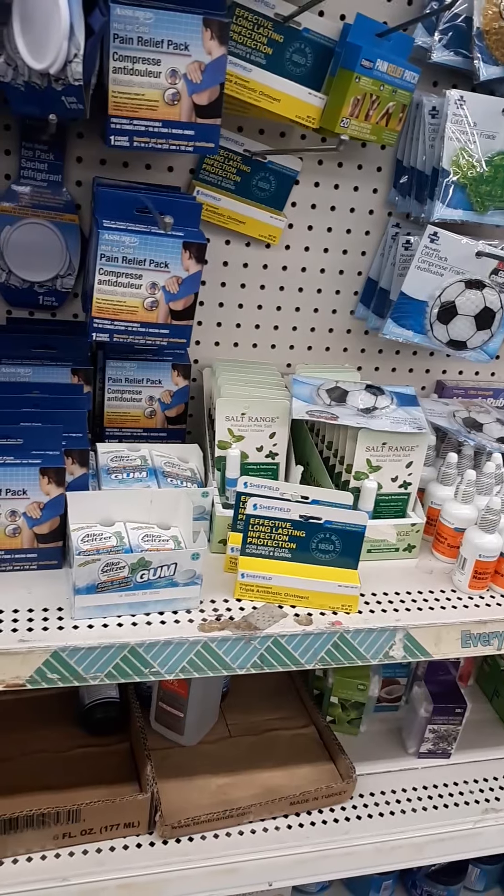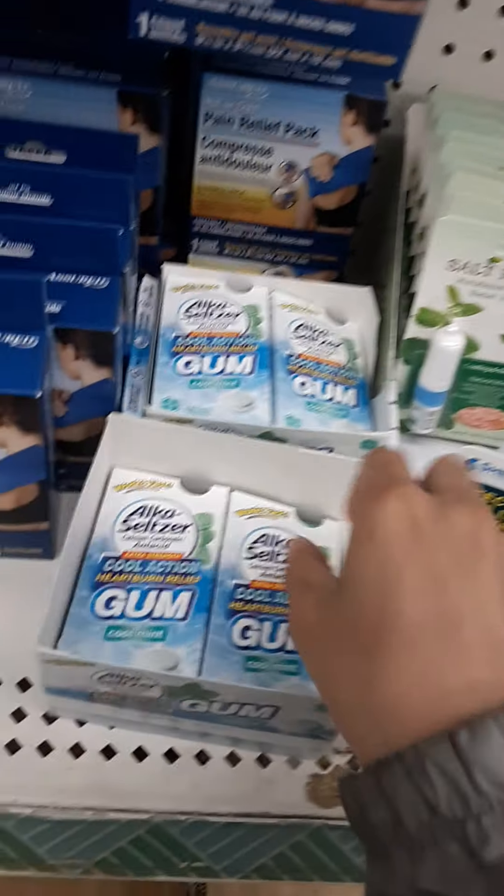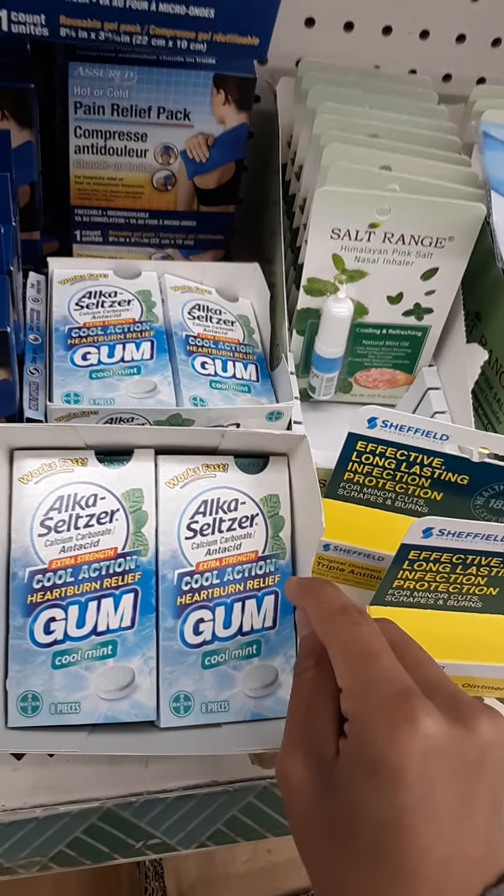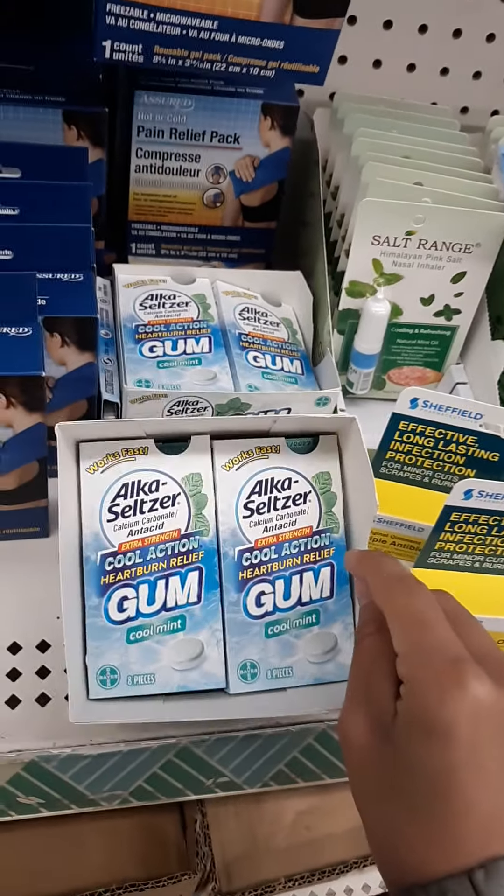Here's a quick small Dollar Tree walkthrough. Look at these — we get eight pieces at the CVS store. I think it's a two-counter CVS store, so that's cheaper.